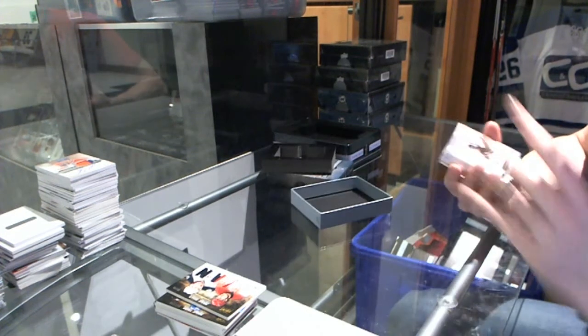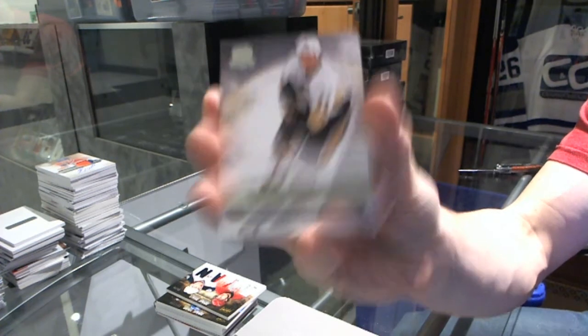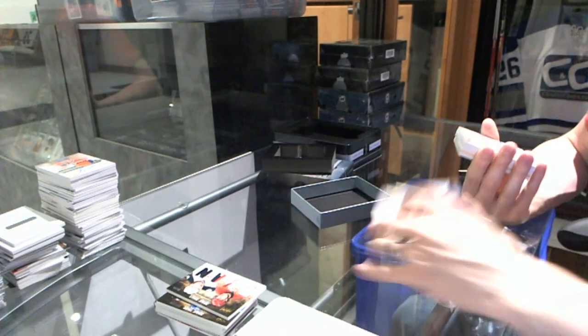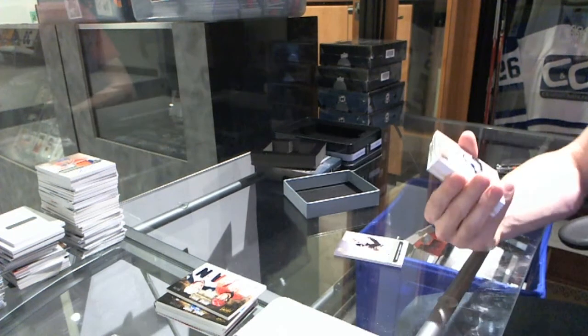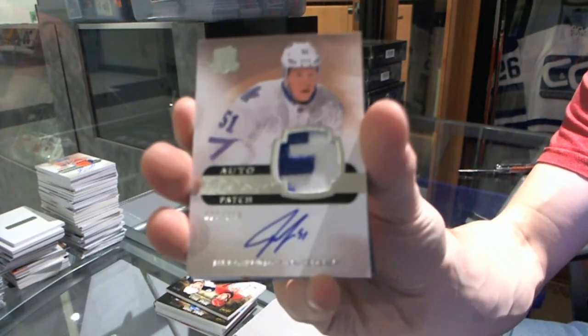Base card number 249 for the Pittsburgh Penguins, Jordan Stahl. We've got a two-color rookie patch, number 249 for the Toronto Maple Leafs, Jake Gardner.